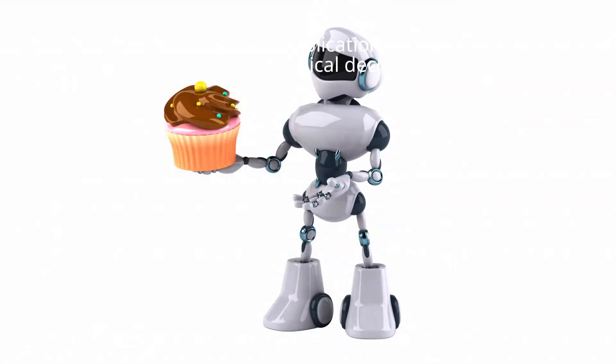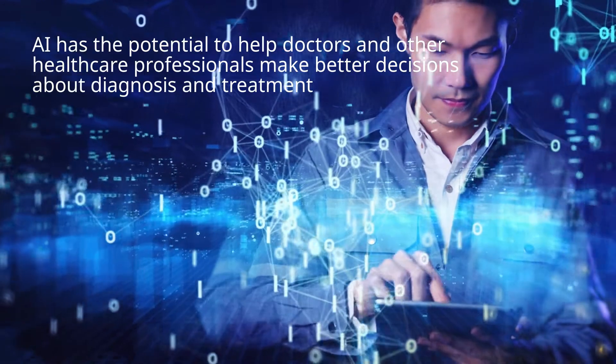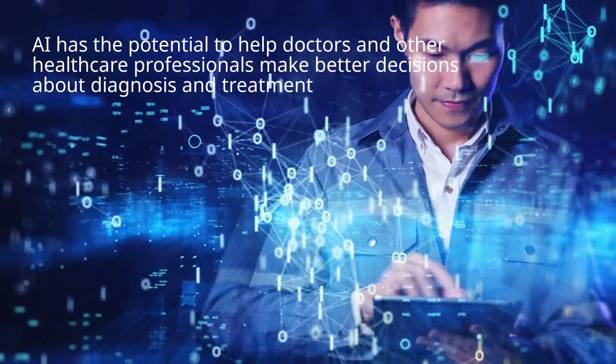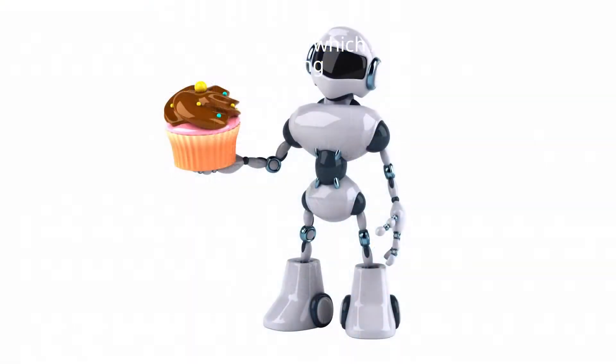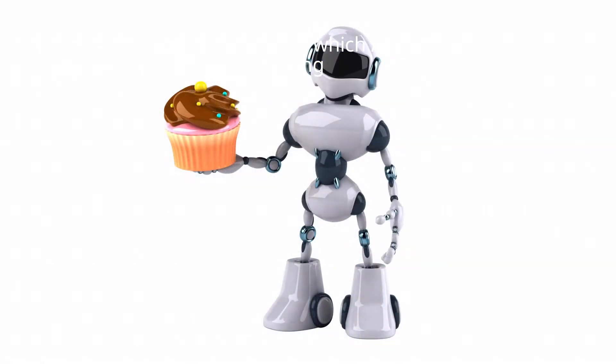One of the most promising applications of AI in healthcare is in the area of clinical decision making. AI has the potential to help doctors and other healthcare professionals make better decisions about diagnosis and treatment. There are a number of ways in which AI can help improve clinical decision making.